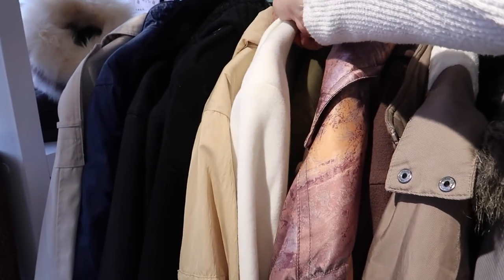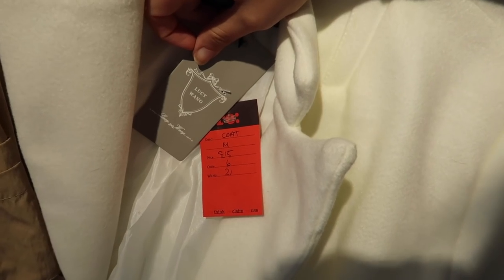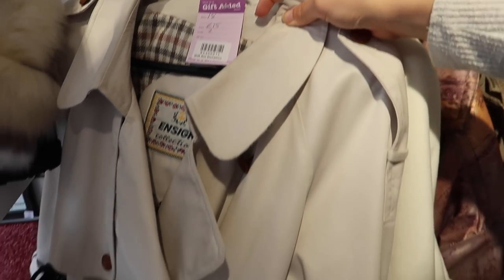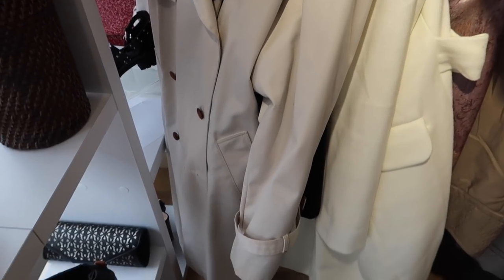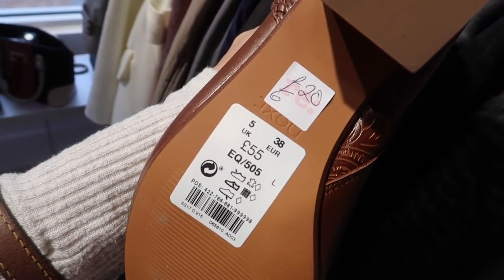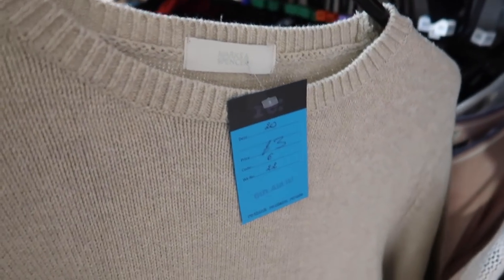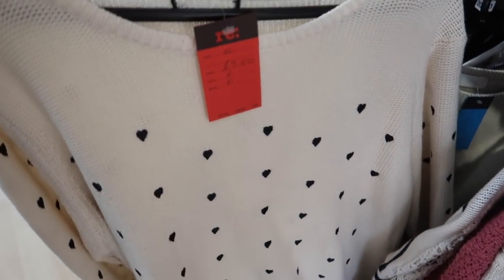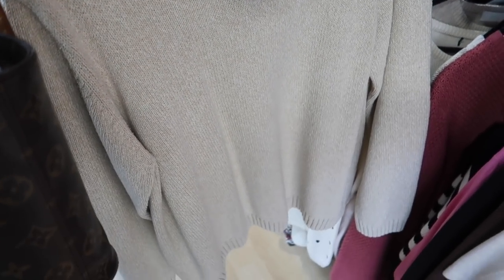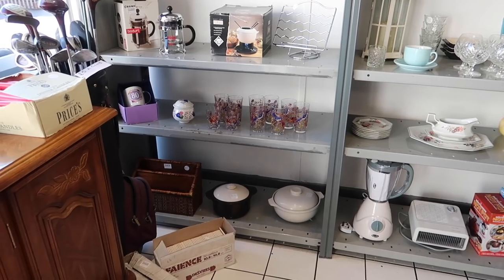That's why I like to include this sort of vlog style first, so I don't pick up items like this coat, for instance, which is beautiful but I don't really need it — but I can still show it to you guys. Cozy knits, as you can tell, are a recurrent theme throughout this video, and that's kind of what I have my eyes peeled for.